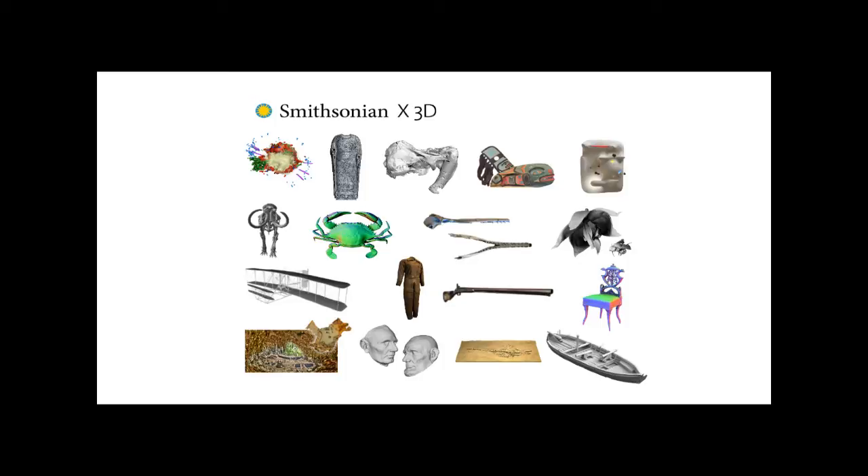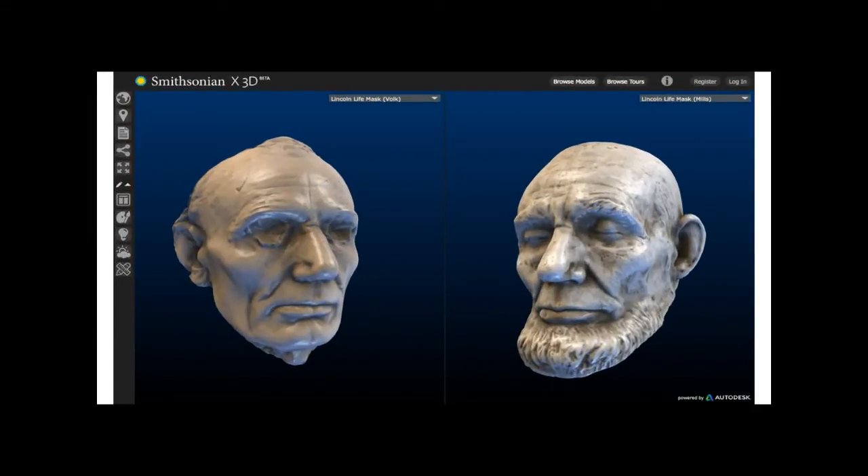Smithsonian X3D is our experiment in using 3D imaging at the Smithsonian. We had each of our 19 museums and nine research centers nominate an object or archaeological site where we could either tell a new story using 3D imaging or solve a problem. We've scanned objects like the 1903 Wright Flyer, the Abraham Lincoln life masks, and collaborated with the Smithsonian Astrophysical Observatory on 3D scan data of a supernova remnant. We wanted people to be able to load a 3D model online and actually interact with it in a compelling way.